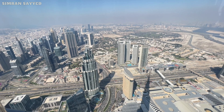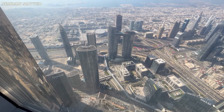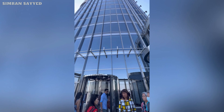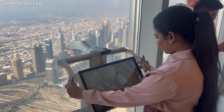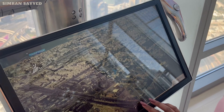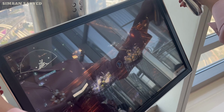Just look at this view — it's like a scene straight out of a dream. Now we are on the 124th floor. Here you can see the remaining part of Burj Khalifa rising above us.